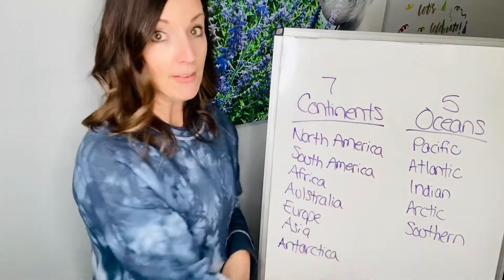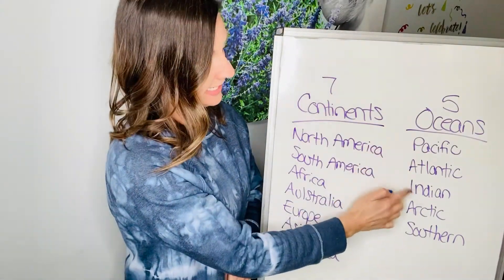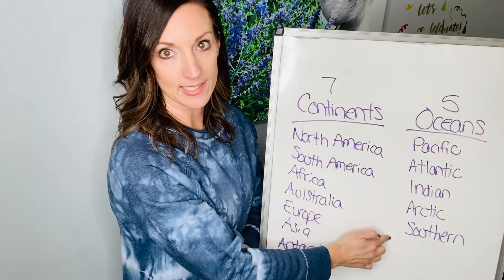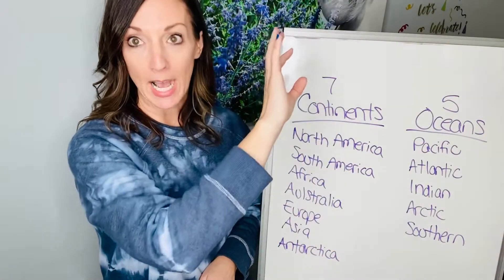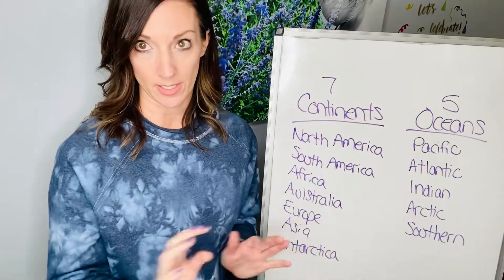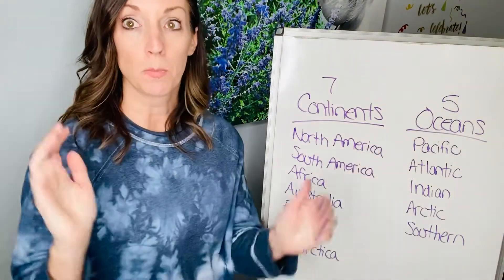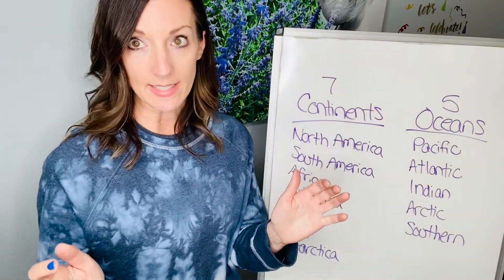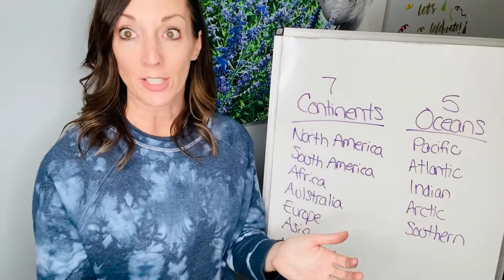Now we have five oceans: Pacific, Atlantic, Indian, Arctic, and Southern. The Arctic Ocean is up at the top of the globe, near the North Pole. The Southern Ocean is down by Antarctica. The Pacific and Atlantic Oceans border the United States, so North America, and then the Indian Ocean is near India.